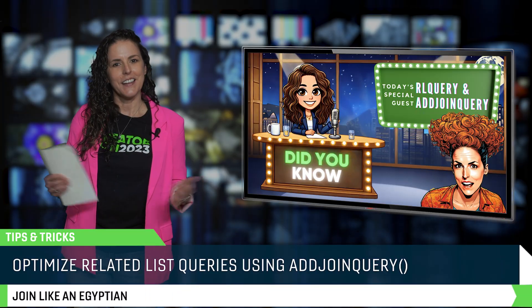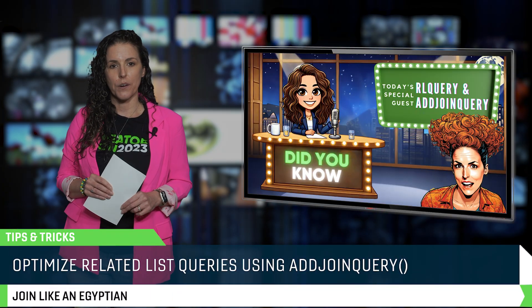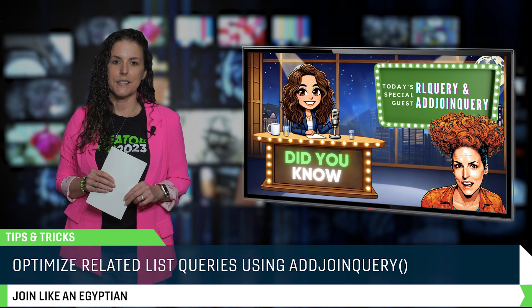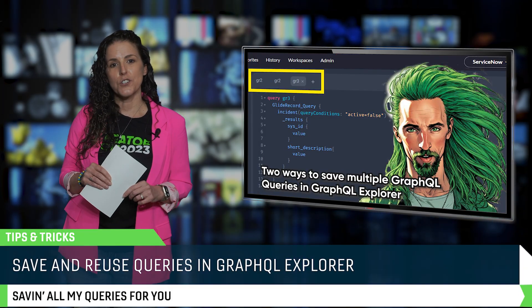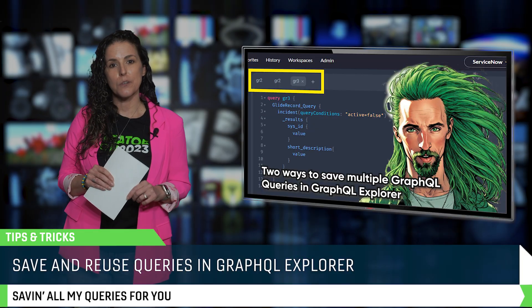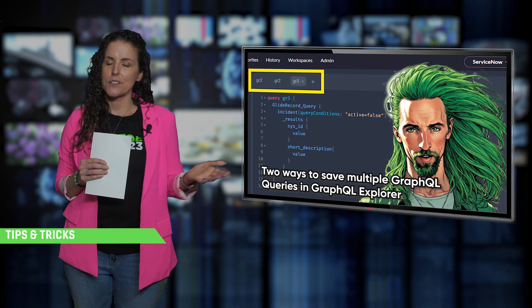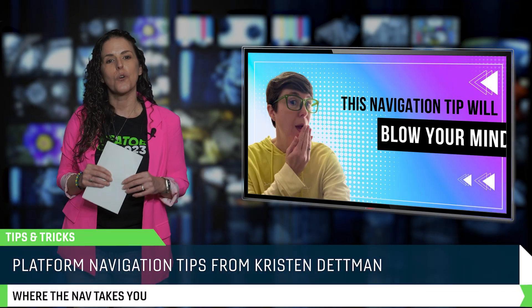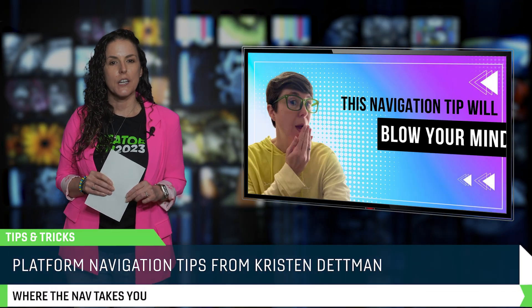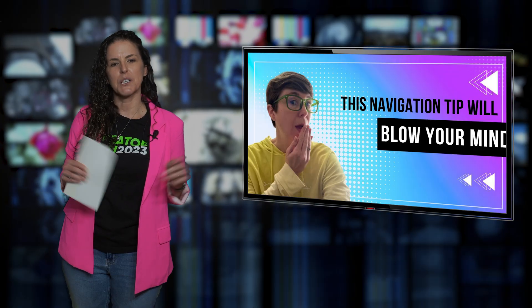In my own breakdown, I show you how to optimize related list queries using addJoinQuery, a great way to replace nested loops and hopefully avoid slow scripts. Travis Tolson shows us how to save and reuse multiple queries directly in GraphQL Explorer, so there's no more pasting from external tools. And finally, Kristin Detman shares two quick navigation tips that'll shave time off your daily routine and make navigating the platform feel a little less clunky.